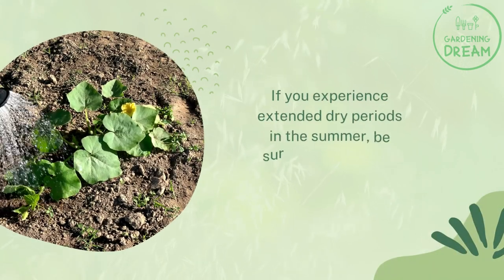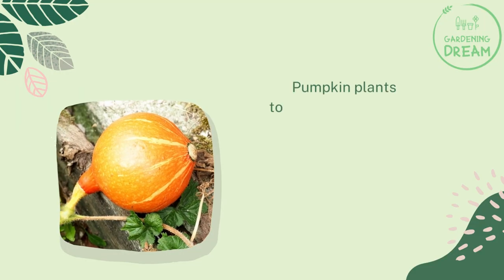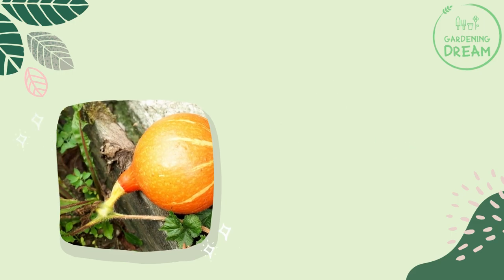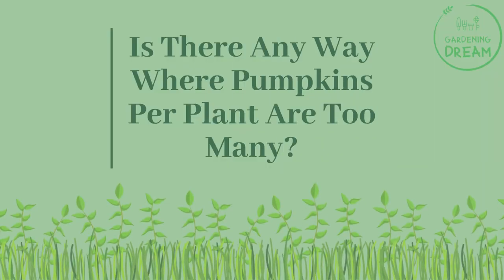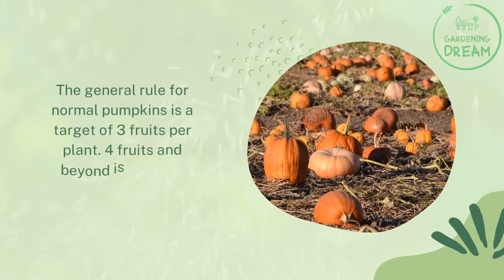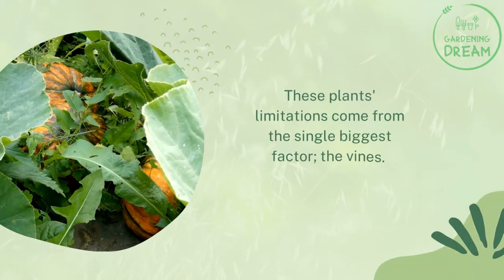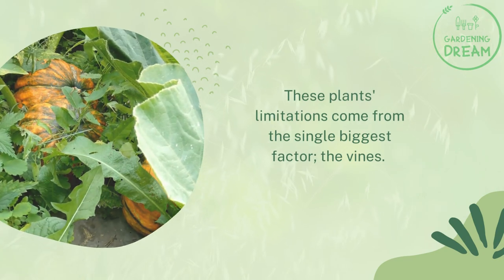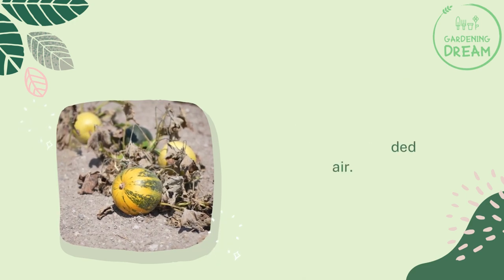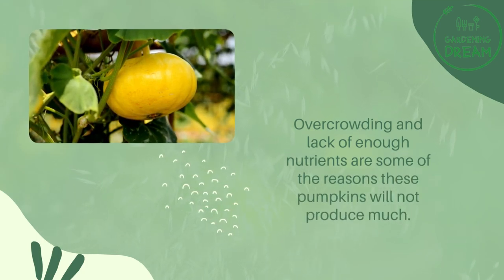If you experience extended dry periods in the summer, be sure to irrigate with plenty of water. Pumpkin plants tolerate hot and dry temperatures very well, but they are always thirsty for water. The general rule for normal pumpkins is a target of three fruits per plant — four fruits and beyond is a crowd. The single biggest limiting factor is the vines; these pumpkins need room to grow, run, climb, and get adequate airflow. Overcrowding and lack of nutrients will reduce production.